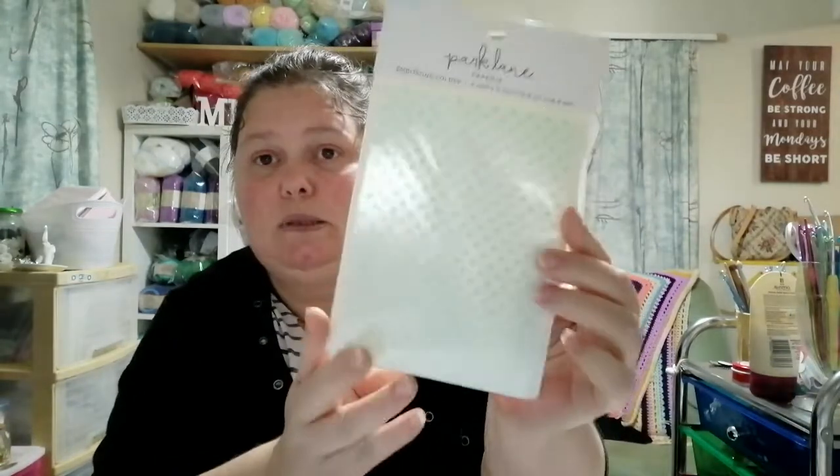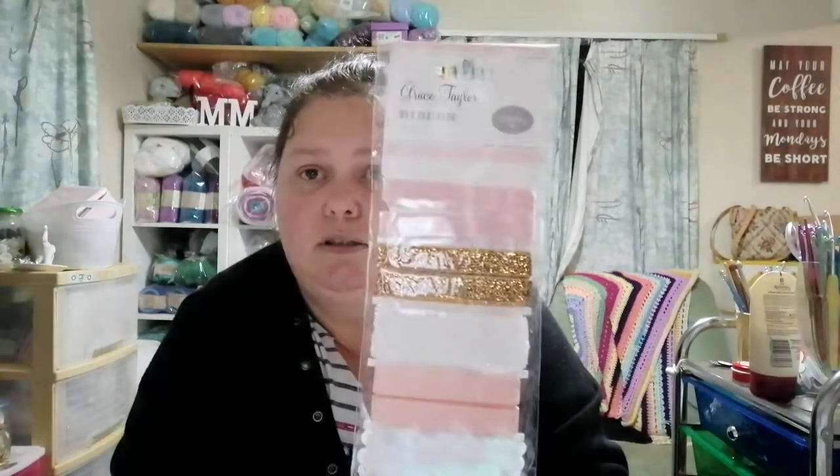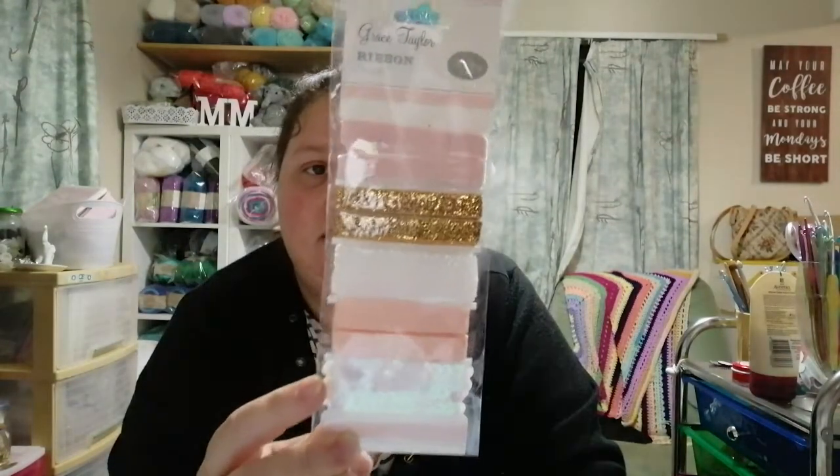I got a Park Lane polka dot embossing folder — I've been wanting a plain polka dot one for a while — and I think I paid $1.48 for it. I also grabbed these Grace Taylor mini bows. Normally I wouldn't buy them because they were too expensive at four or five dollars, but at the reduced price I went for it. I also got some Grace Taylor trims — there's sequins and velvet and glittery velvet, really pretty.